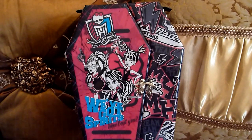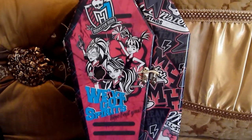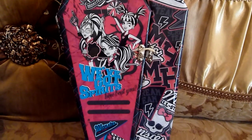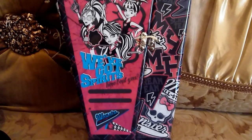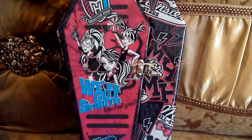Hey everybody, this is Kaylee Woods here and today we have the Costco exclusive limited edition Monster High Ghoul's Rule Locker Vanity. This is so much prettier than the last one we did on the Costco exclusive makeup one.